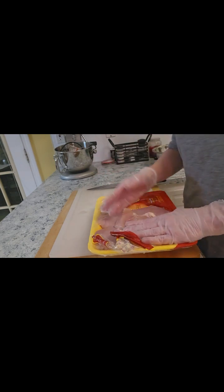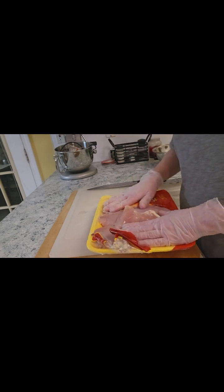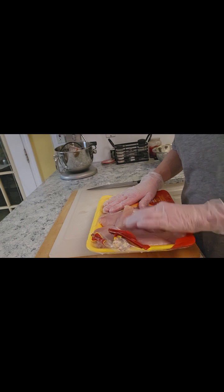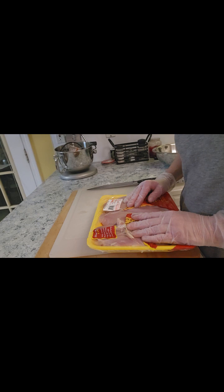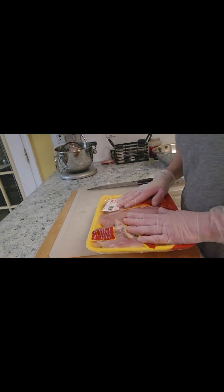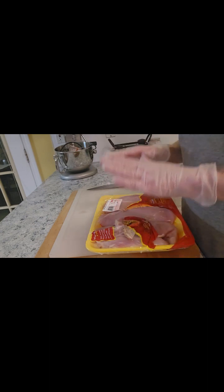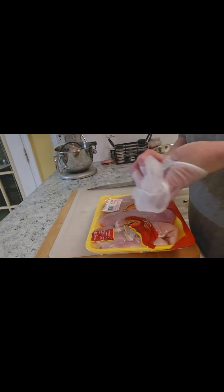We've had a change of plans. My entire package of chicken is bad. That sucks pretty hard — that is a very expensive package of chicken. There's not a lot I can do about that, it has gone bad. Let me reformat and rethink this and I will be right back.